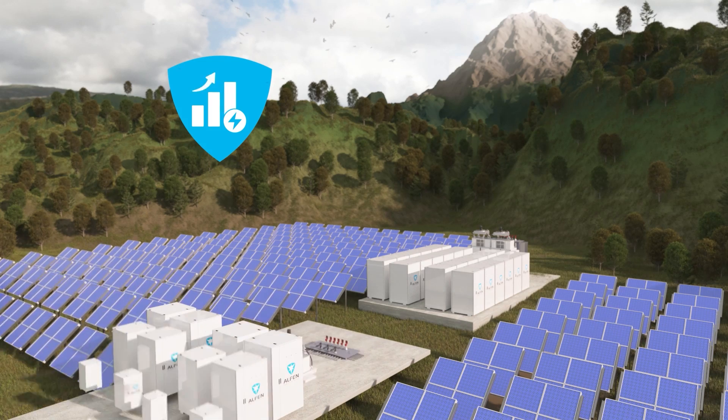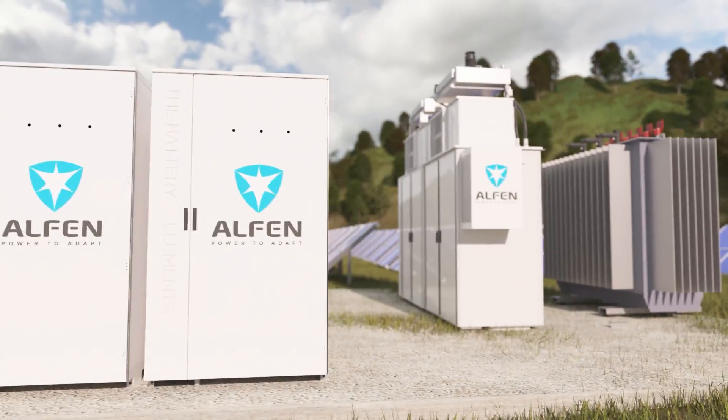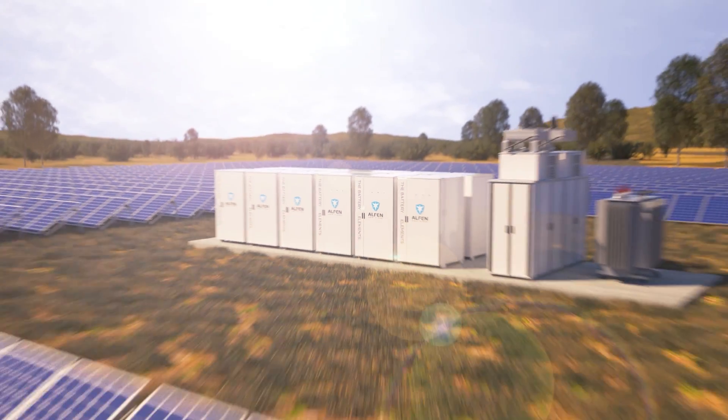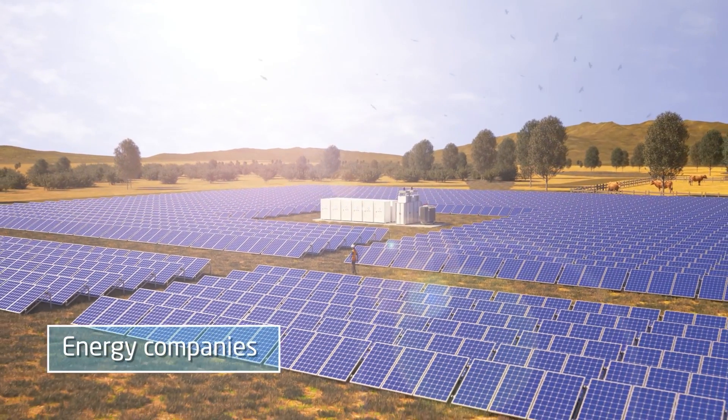And the most exciting part? When your green electricity production is growing, the Elements grow with you. Our high-quality battery packages and components start at 1 MW, grow endlessly and operate quietly.